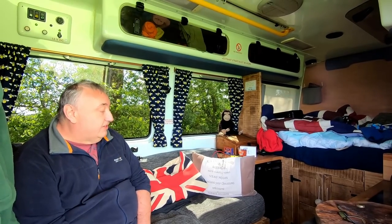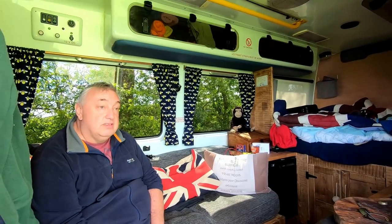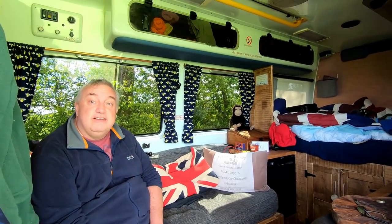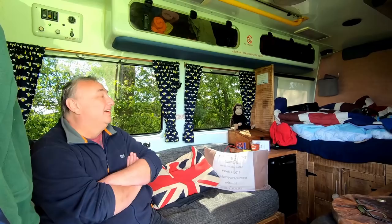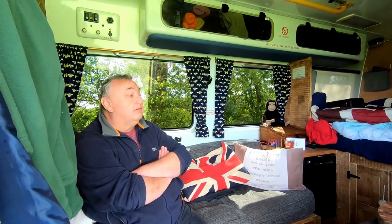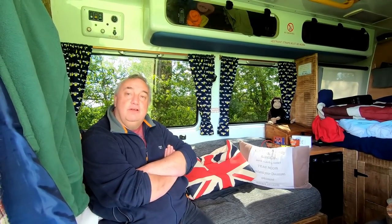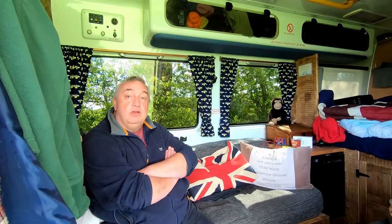So we had two stipulations looking for another vehicle. We wanted something we could stand up in because we're getting old — kneeling down to cook is no fun. And we didn't want to keep making a bed up every night. We'd had an old Talbot before the ambulance and got really fed up of that. So this is our third van now.